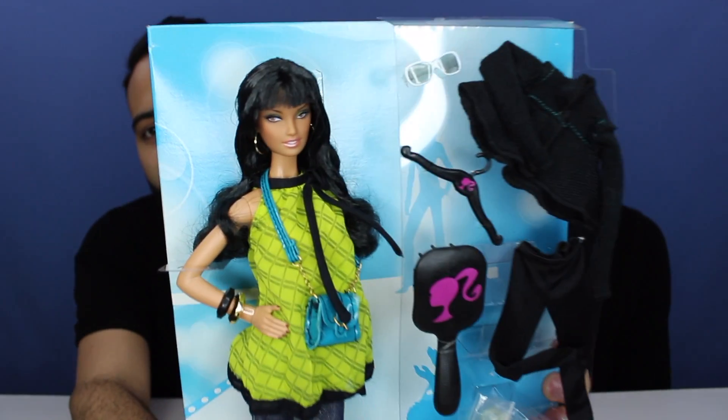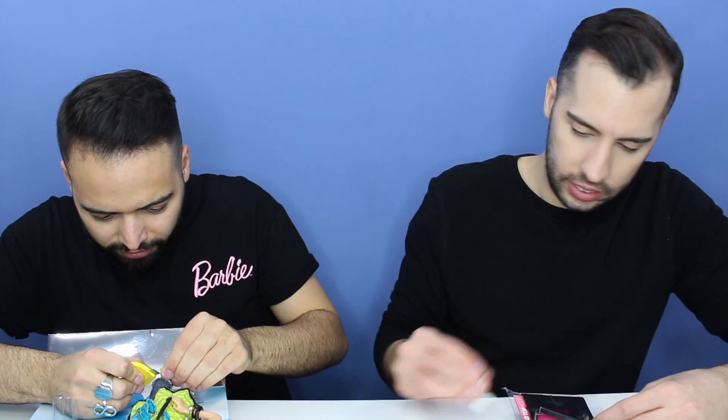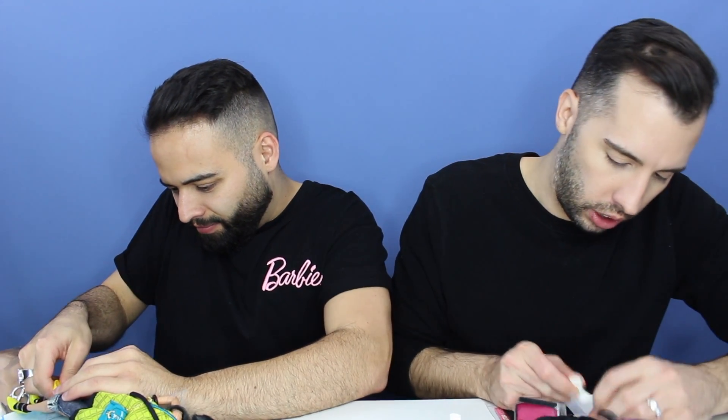It made her look really different with the dark hair. The top might even work as a dress. These little white boots — the boots are awesome. I think the boots are one of the main reasons I wanted this doll. They're cute looking. Also, I got her for a steal — I think she was $30.